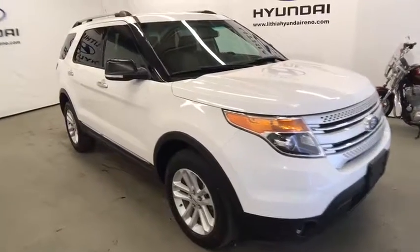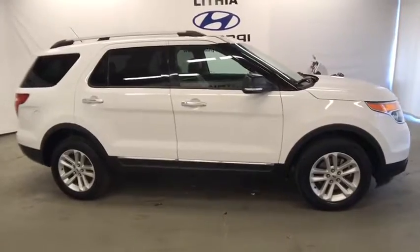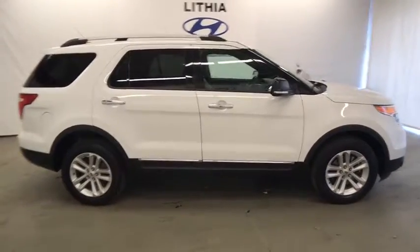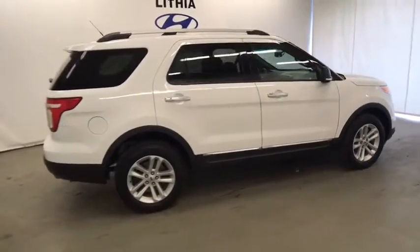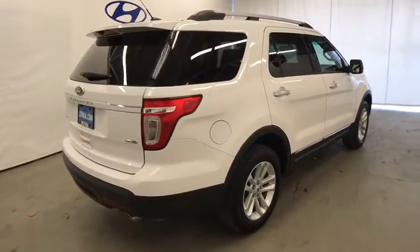The 2013 Ford Explorer. You've got a lot of capabilities to call on in a Ford Explorer. Don't underestimate your choices. This vehicle has less than 60,000 miles. Here are some of this vehicle's great options.